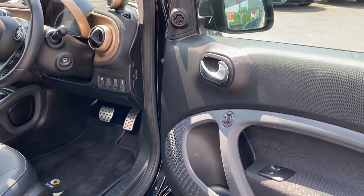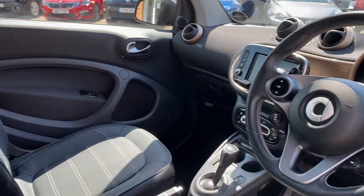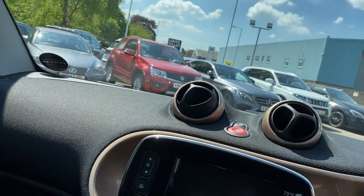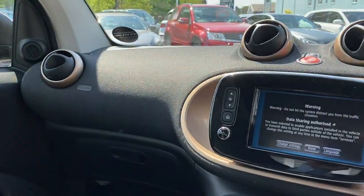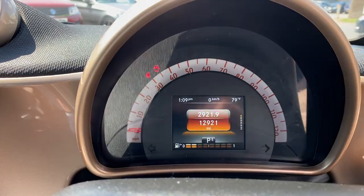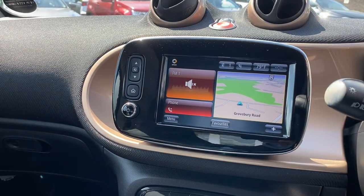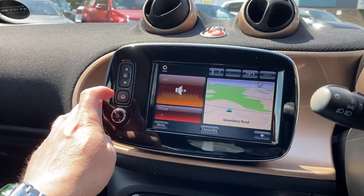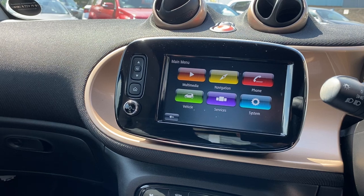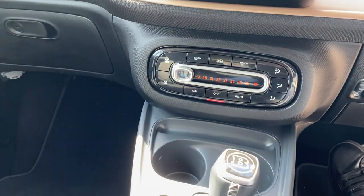Remote central locking, electric windows, parking sensors. We start the car up — just twelve thousand nine hundred miles on the clock. We've got the navigation unit here, the phone, multimedia, and air conditioning.